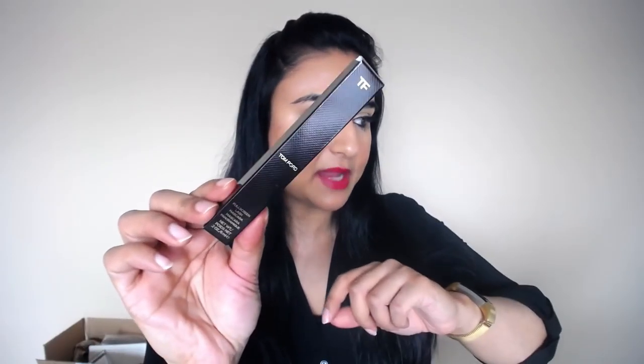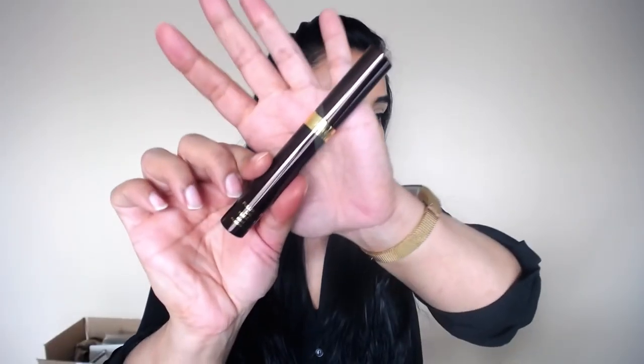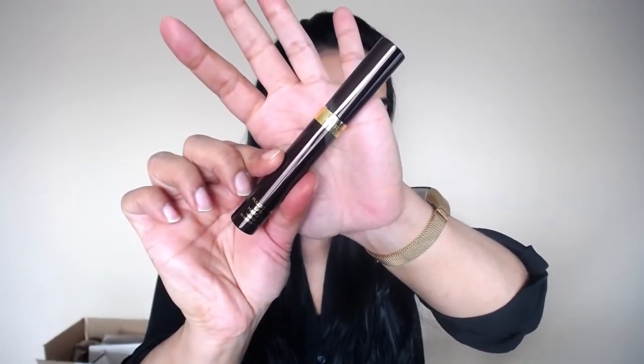The last thing from Tom Ford is one of his new mascaras — the Full Screen Lash Mascara. A lot of you requested I review this, so I'm not opening it yet but when I do I'll do a full review. That's it for my haul! I have a few more products on the way. If you enjoyed this video, give it a thumbs up, subscribe, and hit the bell notification button so you're notified when I upload. See you all very soon!